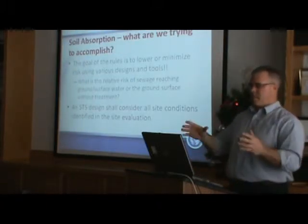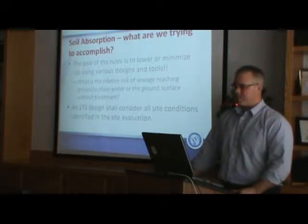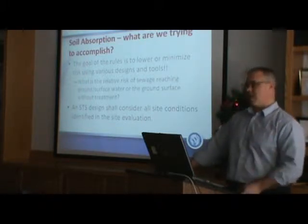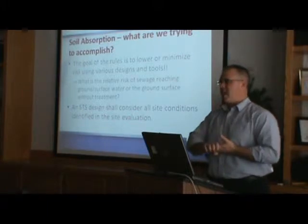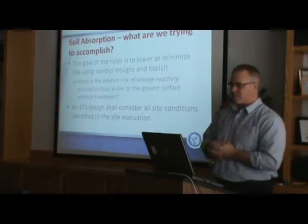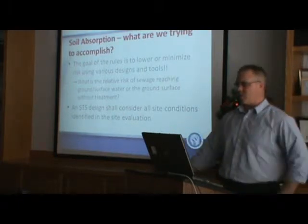Soil absorption is kind of the meat and potatoes because this is the stuff we're most commonly doing out there. What are we trying to accomplish? We want to lower the risk and have the right tools available. In the law there was a section that talked about low, moderate, and high-risk environments and how to work with all of these different environments. The risk we're talking about is the risk of sewage reaching the surface water or groundwater without pre-treatment.